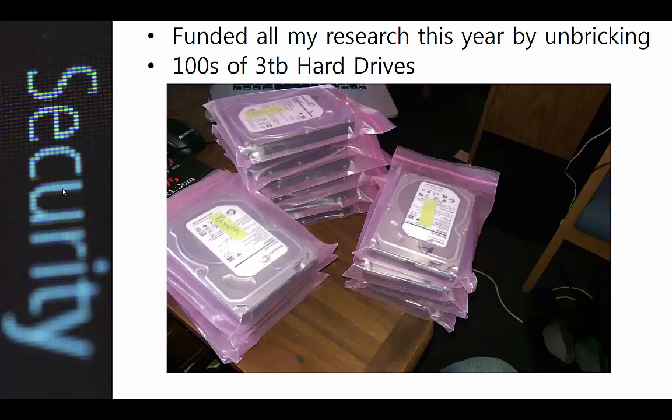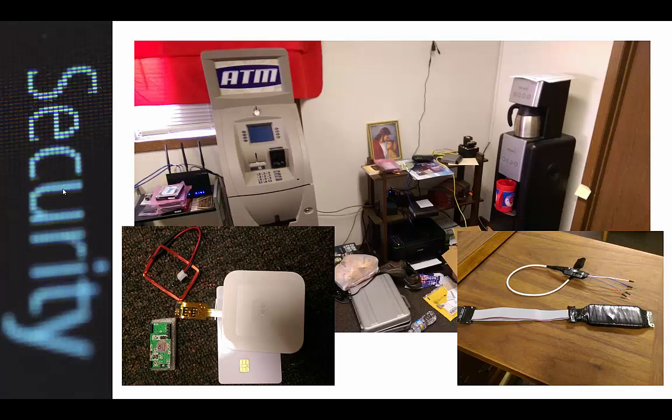It's actually pretty funny how I funded a lot of my research this year, because not everybody can just go buy an ATM machine. One of my buddies in a data center gave me a connection on buying 180 bricked hard drives — three terabyte drives that got bricked by an ESXi instance due to a firmware glitch. I basically recovered them all, DOD wiped them to stress test them, and sold them. That's how I funded a lot of the fun stuff in my hacker lab: building skimmers, shimmers, buying ATM machines.